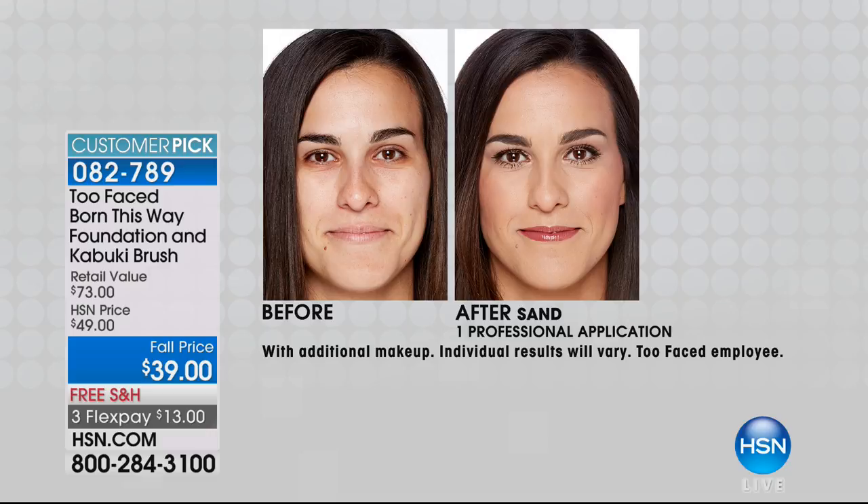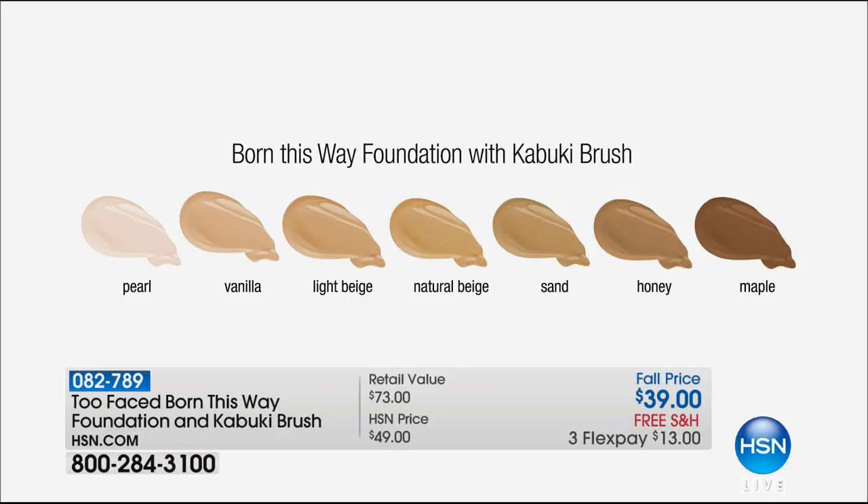Sand is a really universally flattering shade — I wear sand, and our model Donna wears sand. Sometimes I wear sand, sometimes warm beige. All of these colors: natural beige, which is also really popular; pearl, our lightest of light; and then we've added maple, which goes into the darker pigments. Vanilla — all of these are gold-based, so no more pink undertones. If you do tan, you're probably going to be the natural beige or the sand, and then as we go down the line.